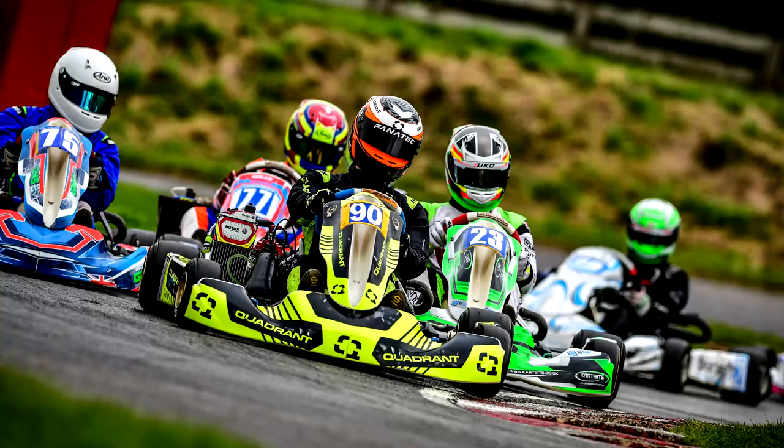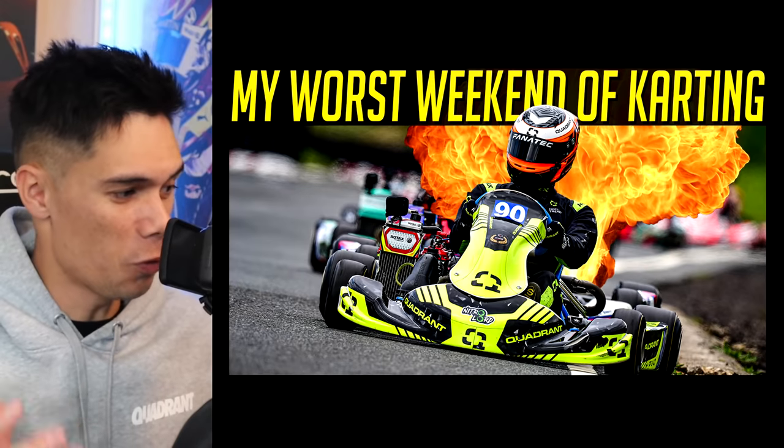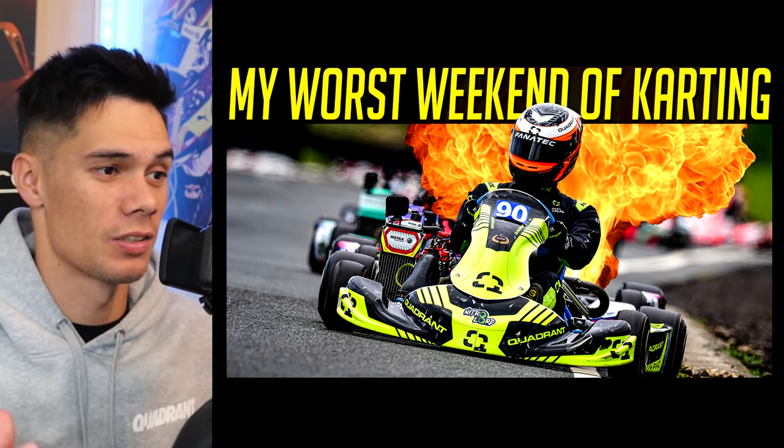Hello viewers, SuperGT here. Recently I competed in a kart meeting at Wilton Mill. This was in response to my awful showing at the last round of the UKC at Shennington. That round went awfully and we wanted this one to go a lot better.